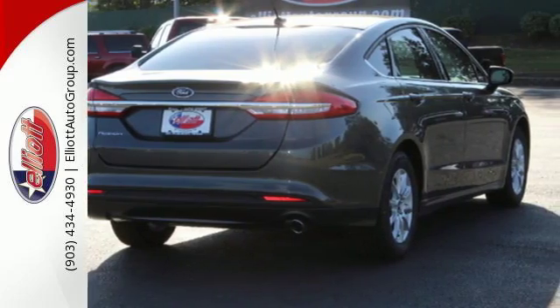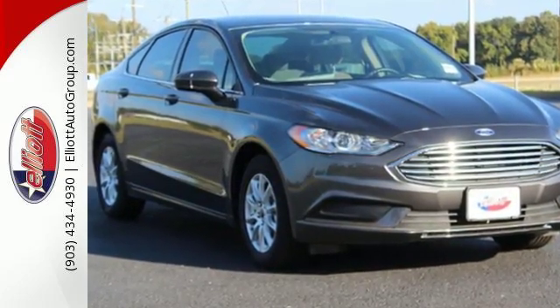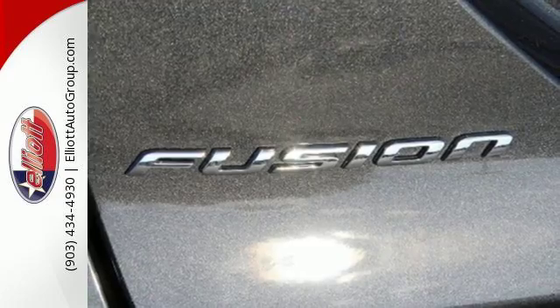It starts with safety features including the personal safety system, advanced track with electronic stability control, and SOS post-crash alert. Personalized settings ensure you can give MyKey to the valet and walk away confidently.